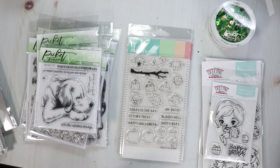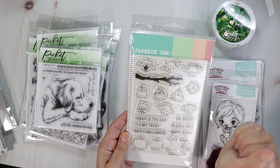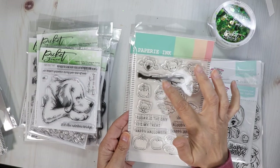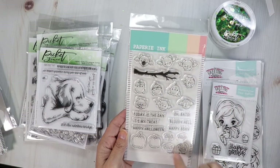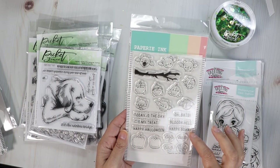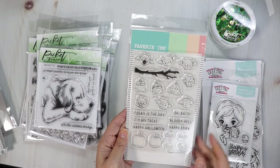This one here is called Oh Bats. Really cute — cute little bats in different poses, a branch they can be hanging on, and little pumpkins with cute faces. The sentiments read: 'Oh bats,' 'bloody hell,' 'happy b-day,' 'today is the day,' 'it's my treat,' and 'happy Halloween.'